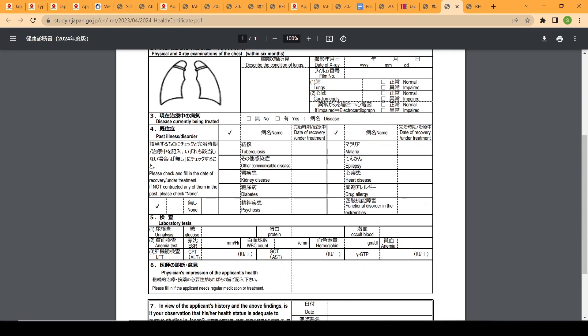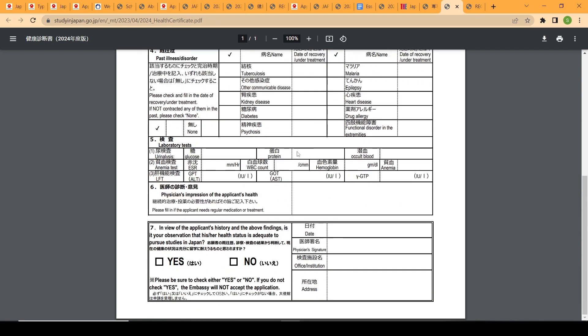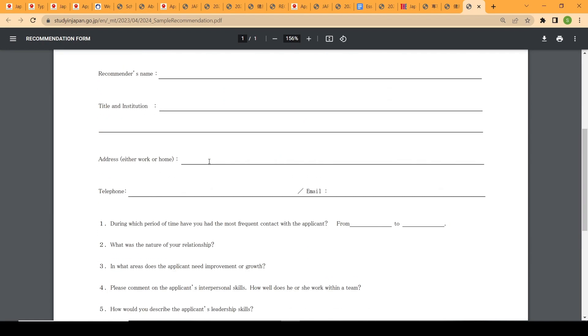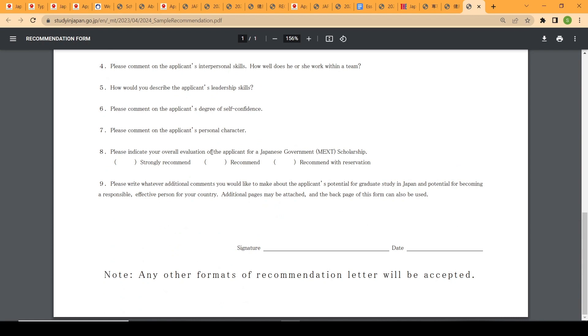The medical certificate for graduate applicants follows the same process as for undergraduates described earlier. Finally, for the recommendation letter, you can use the provided format or any freestyle format as long as it contains all the required information listed on that page.